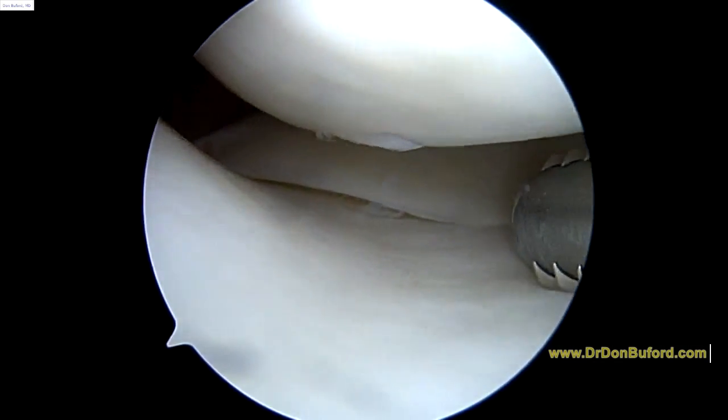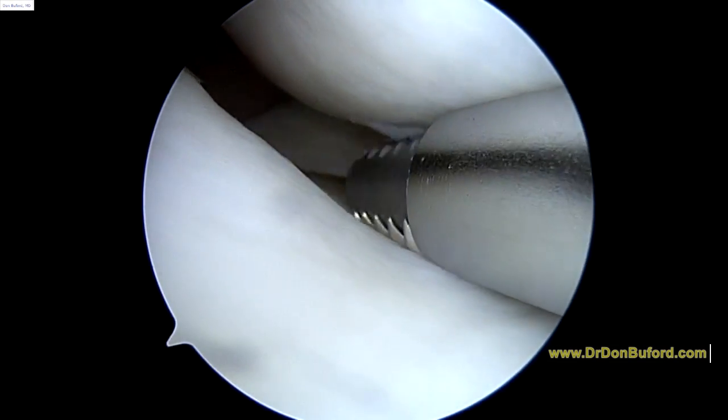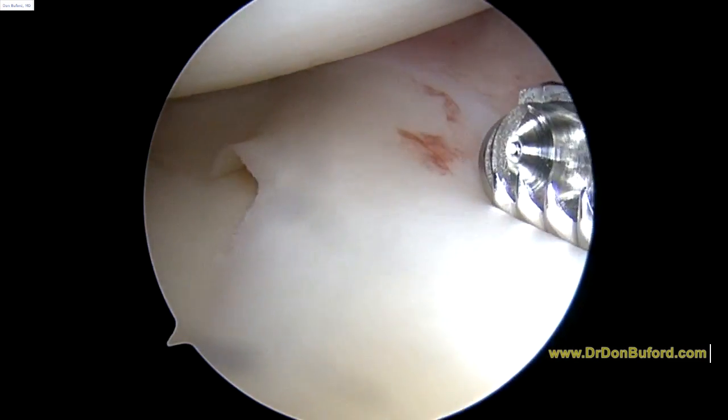Hi Terry, it's Dr. Buefer. I'm just going to start on the right knee. We're looking in the inside part of the knee, what we call the medial compartment here. So far we don't see any significant problems with the capsule or the meniscus.